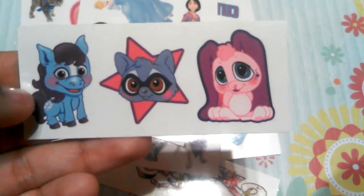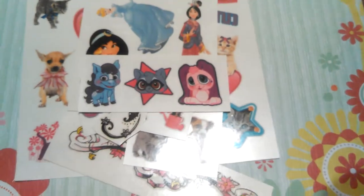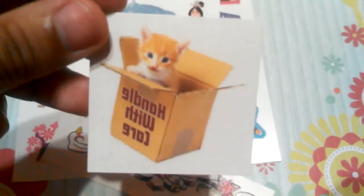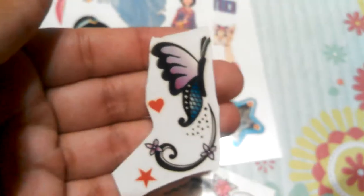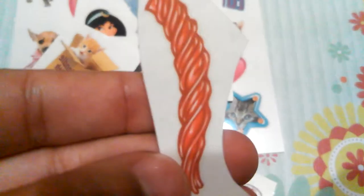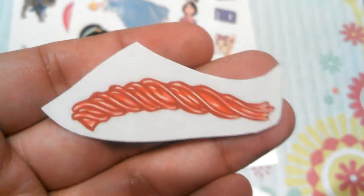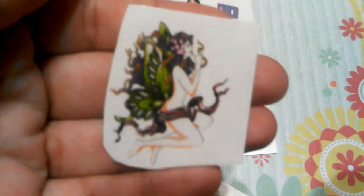These little animals, this puppy, this little box with the cat in it that says 'handle with care,' this butterfly, and these — I don't know what they're called, Twisters — I have it in red, green, and blue. And then I have this fairy.